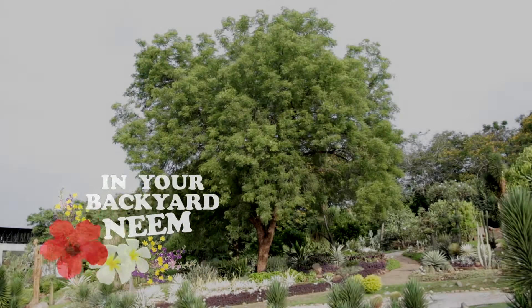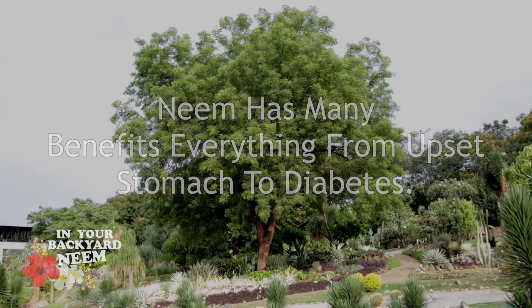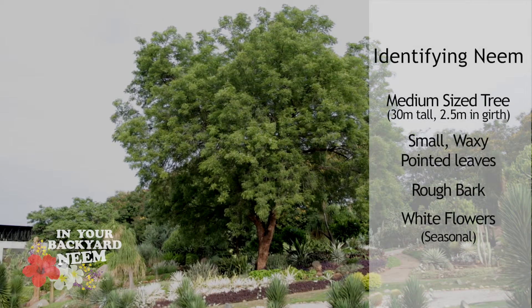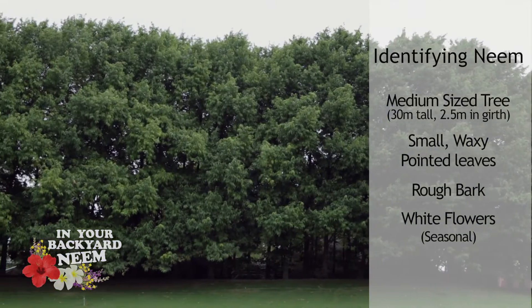From upset stomach to diabetes, the ancient neem tree has been considered a cure-all to Indians. Its list of health benefits ranges far, its numbers are plenty, and its spread is remarkably beautiful.